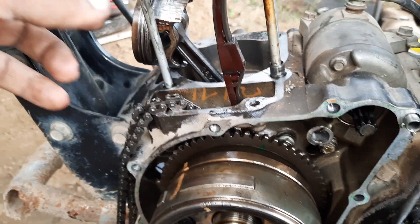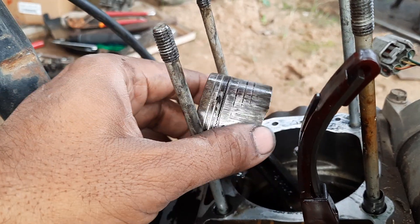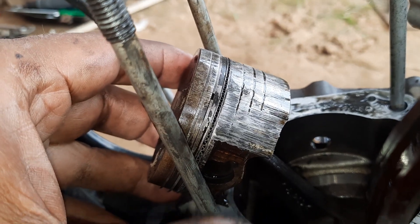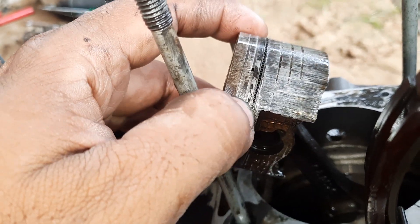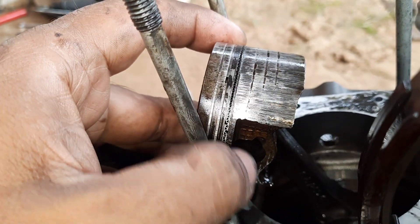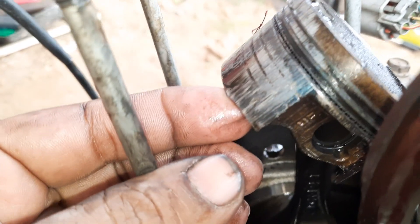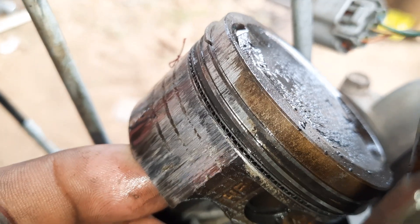Hello guys, welcome to our YouTube channel. Here I have one engine which was operated without engine oil. You can see the condition of the piston — it is completely seized, and you can see all the piston rings are completely seized inside the piston, not moving at all. This is what happens when your engine operates without engine oil.